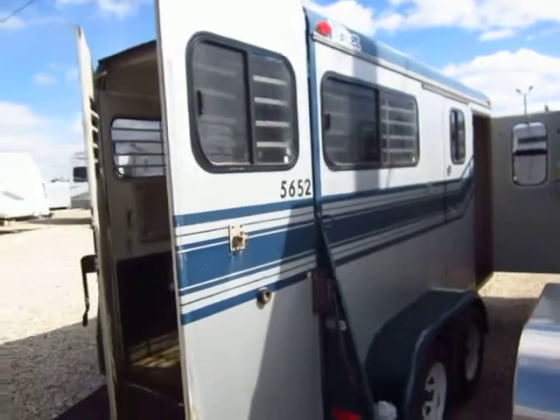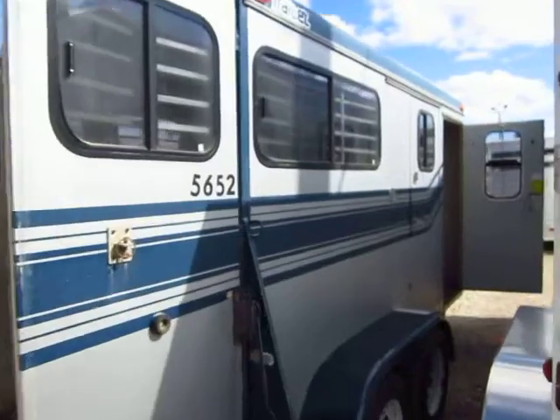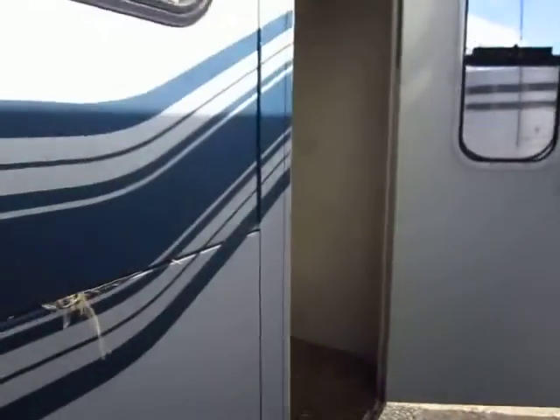If you've got a big giant gooseneck or a living quarter and you just need to take an animal to the vet, this is perfect — this is all you need. If you don't want to haul the big 35-foot trailer out and around, you can do that.